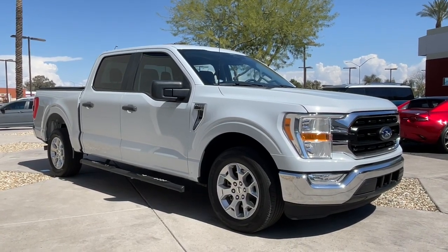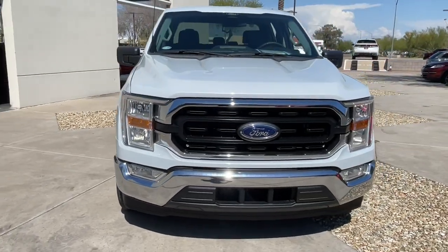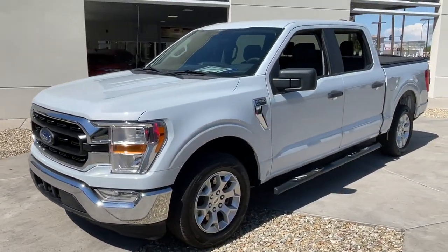Go home happy with the 2022 Ford F-150. This vehicle is an outstanding buy with fewer than 25,000 miles on the odometer.